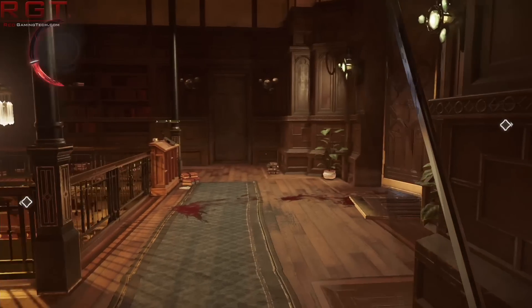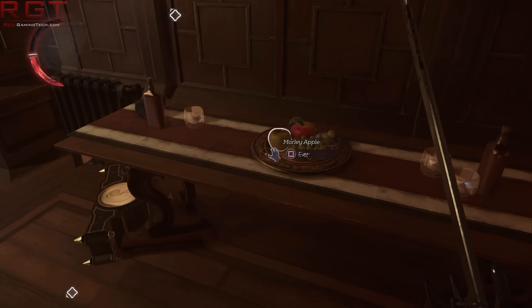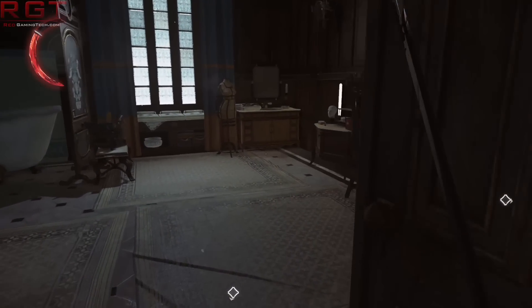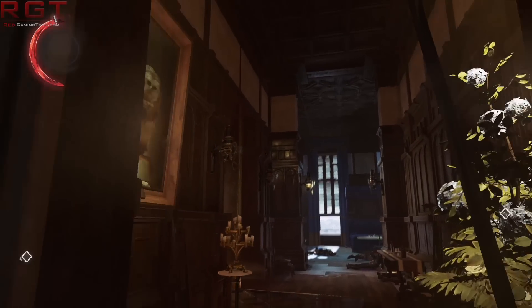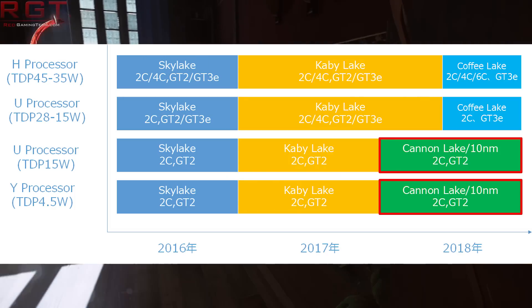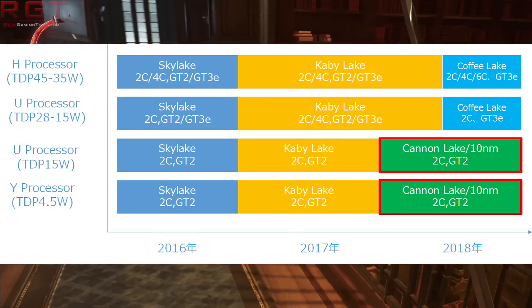Intel are finally starting to see the light and we are going to see CoffeeLake introduced to mainstream audiences. However, according to a leak from BenchLife, this is not going to happen until some point in 2018, which absolutely sucks. Fortunately, we also have some information regarding the various SKUs.